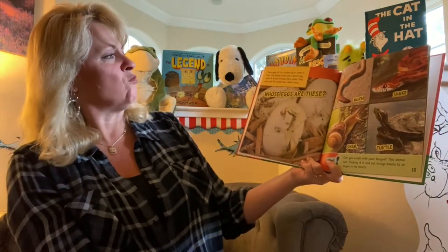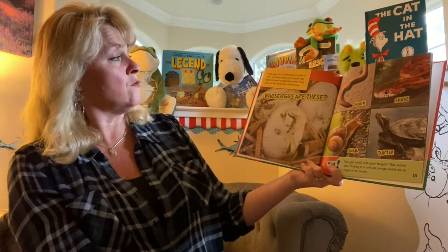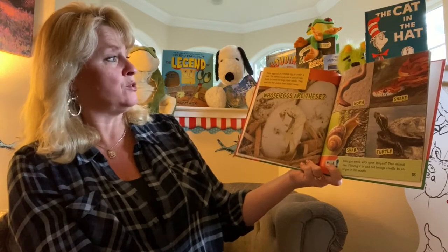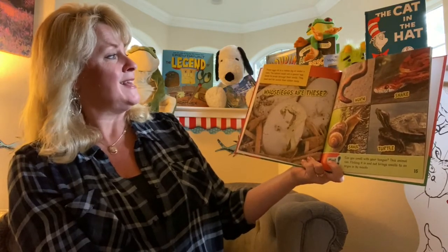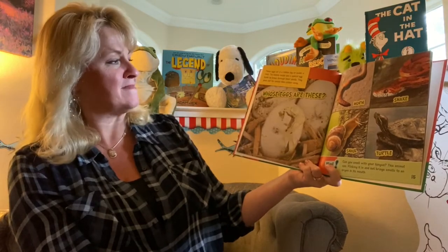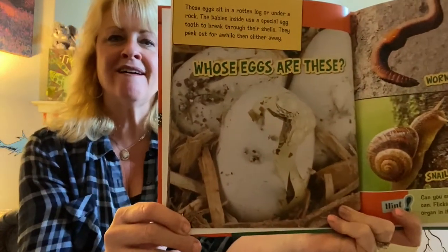These eggs sit in a rotten log or under a rock. The babies inside use a special egg tooth to break through their shells. They peek out for a while, then slither away. Whose eggs are these?